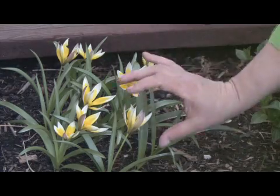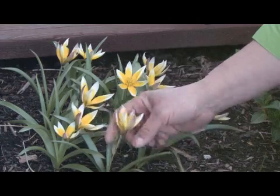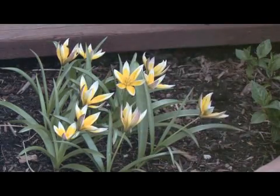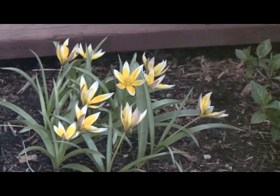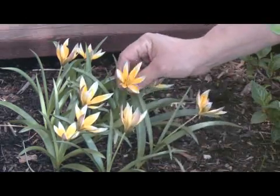They're tiny, they only get maybe six inches tall, and I didn't realize before this that they close at night and they open in the day. When we have really overcast cloudy days they don't open at all. So this is really special because this is the first time I've seen them bloom in like two weeks, because they've been closed up — it's been cloudy.